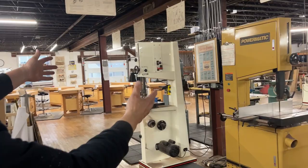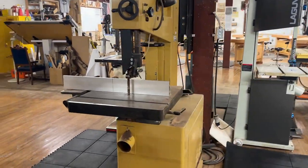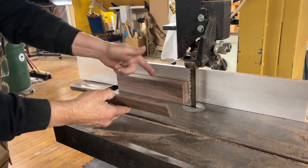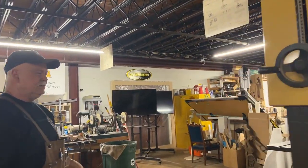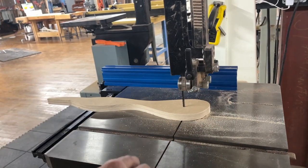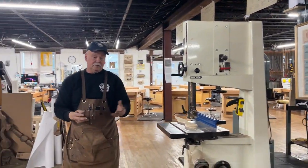Over here we have bandsaws — four of them, each with a different blade and motor. This one is set up for re-sawing: taking larger blocks of wood and slicing them lengthwise to make smaller pieces. The others have smaller blades for similar work, but this quarter-inch blade also cuts nice sweeping curves and radii. We have enough so students don't have to wait in line, and we use them in many classes.